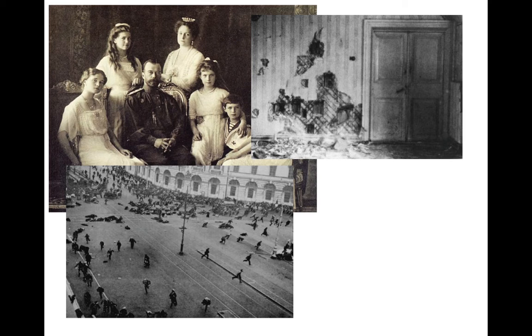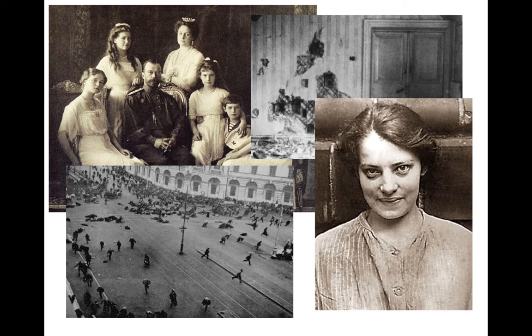Shortly after the execution, rumours began to emerge that two of the children had escaped. Two years later, in 1920, a young woman was fished out of a canal in Berlin, where she had jumped from a bridge trying to commit suicide. She refused to give her name, spoke German with a Russian accent, and was put in a mental hospital for 18 months. During that time, rumours started that she was in fact Anastasia. This argument raged for many years — members of the surviving Russian royal family came to visit her, some swearing she was Anastasia, others that she wasn't.